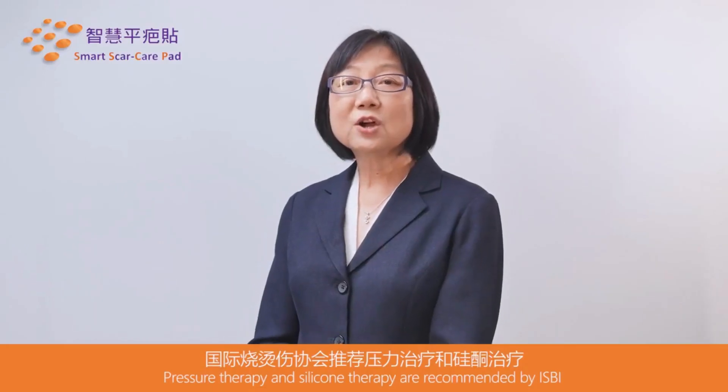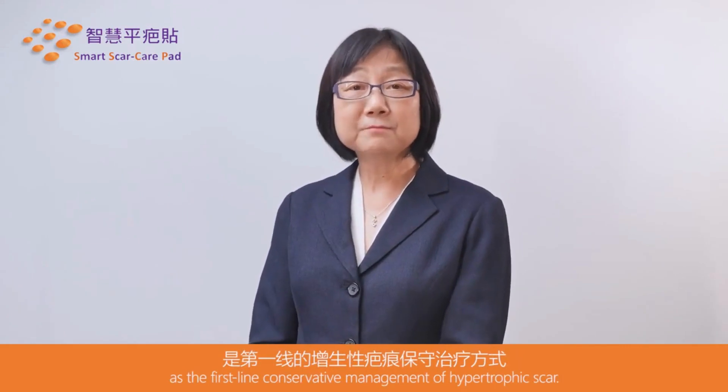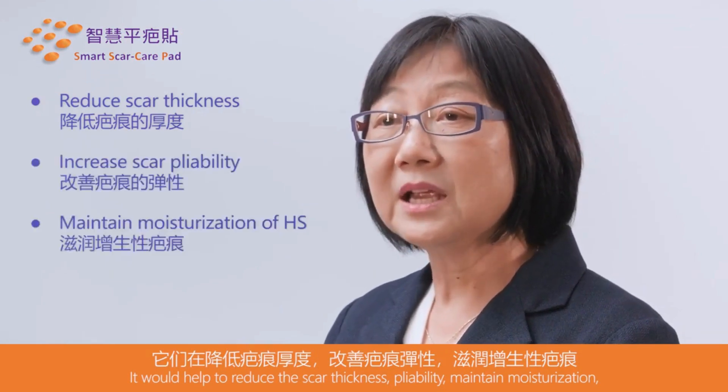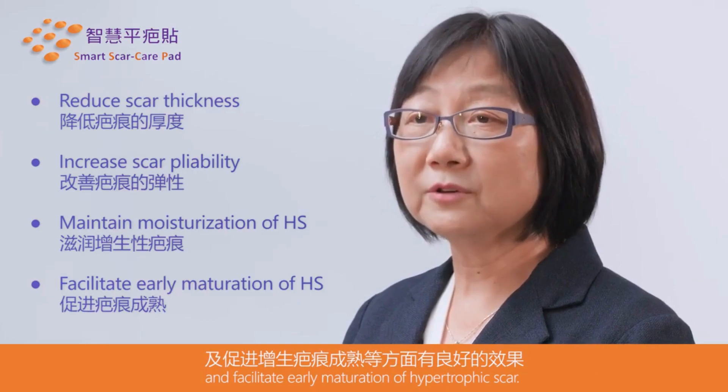Pressure therapy and silicone therapy are recommended by ISBI as the first-line conservative management of hypertrophic scars. It will help to reduce the scar thickness and pliability, maintain moisturization, and facilitate early maturation of hypertrophic scars.